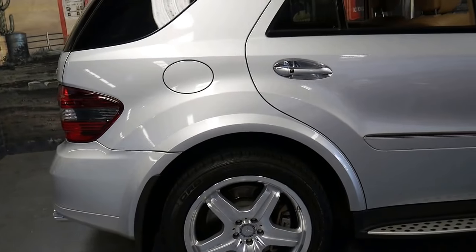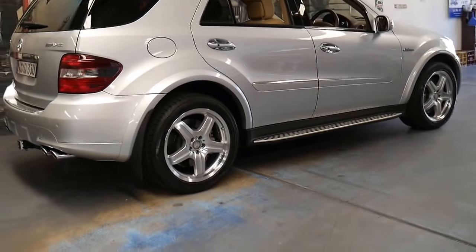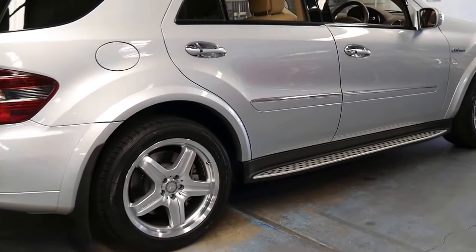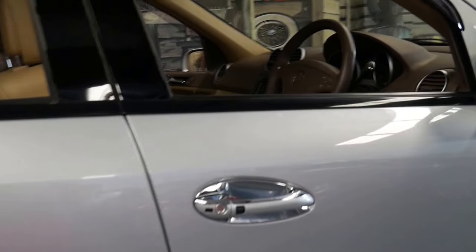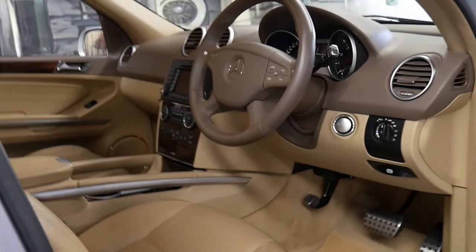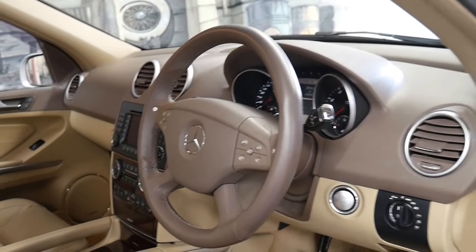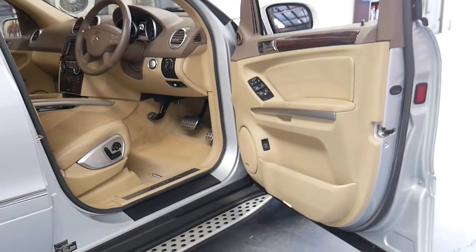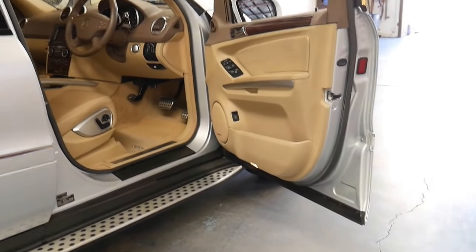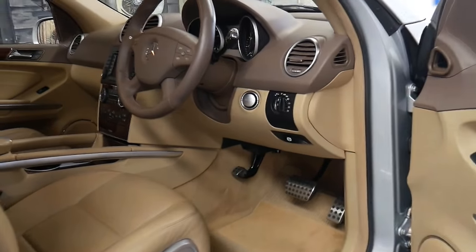It's done just 63,000 kilometres since brand new and is in absolutely immaculate condition. It comes in this beautiful colour combination — silver with beige leather interior — and also comes with some great options. It's got a full Mercedes-Benz service history and looks like it's been serviced on time, every time. It's got the 6.3 litre V8, which is very reliable if it's well looked after.